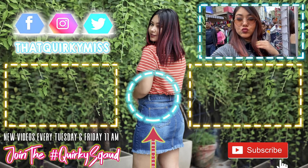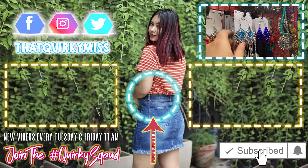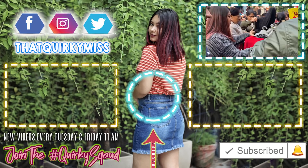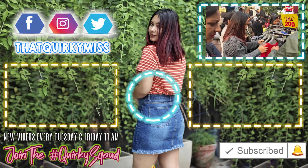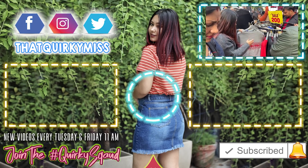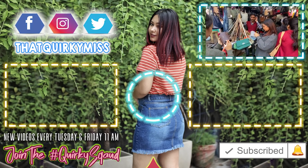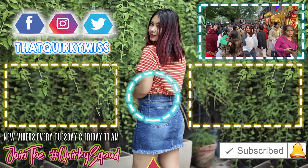Video ko like kiye bina bilkul bhi mat jaana - aapko aapke Sarojni Nagar ki kasam! And agar aap meri channel pe pehli baar aae ho, toh please neeche linked videos check out karlo, subscribe karlo meri channel ko and wait karo ek new quirky video ka every Tuesday, every Friday subah subah 11 baje. Share this video with all your shopping friends and I'll see you next time, bye!